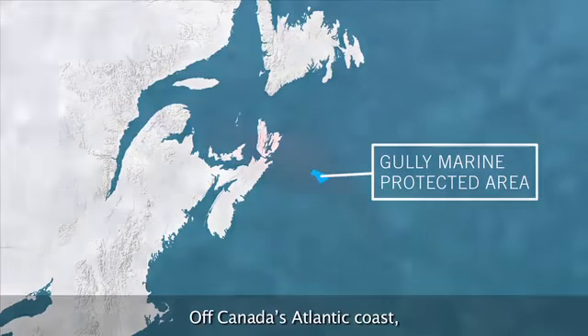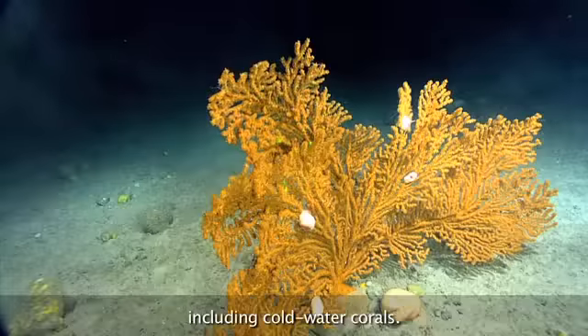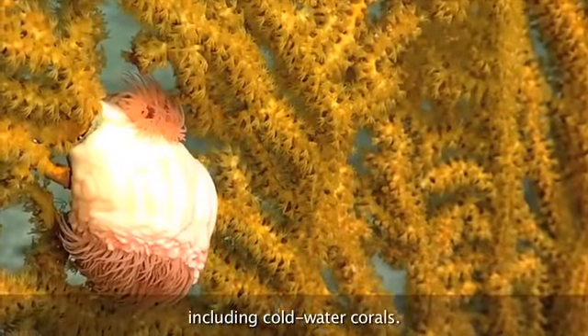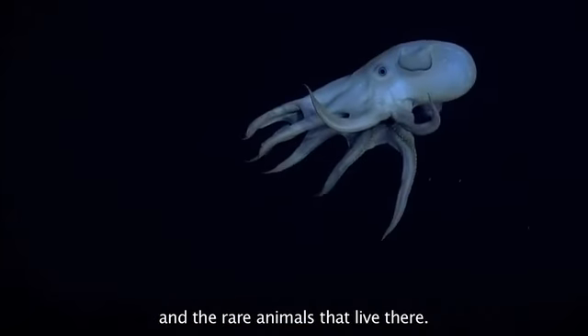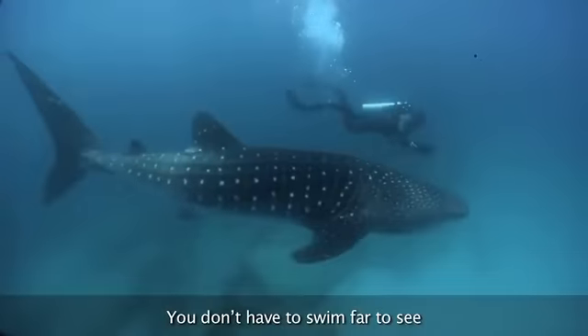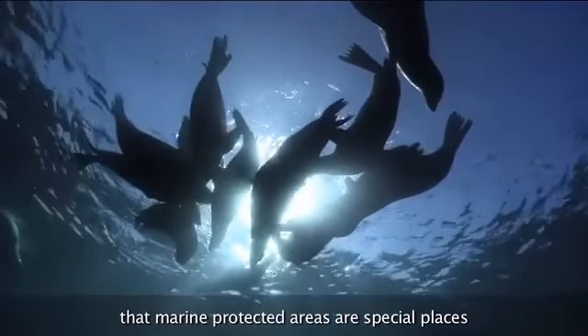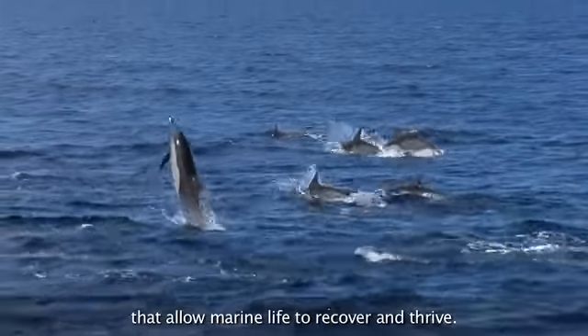Off Canada's Atlantic coast, marine protected areas teem with deep water marine life, including cold water corals. These areas protect unique underwater canyons and the rare animals that live there. You don't have to swim far to see that marine protected areas are special places that allow marine life to recover and thrive.